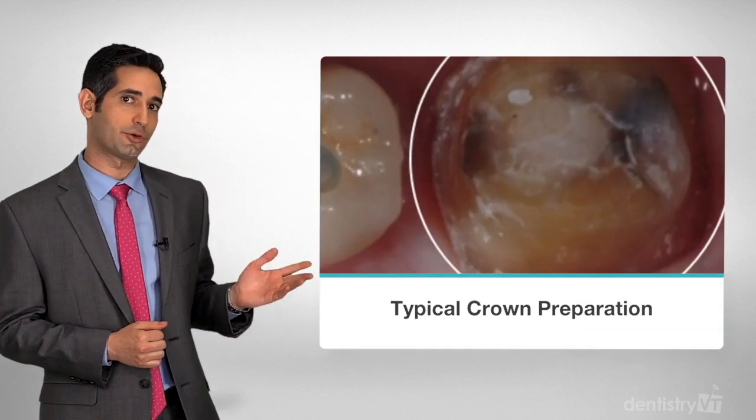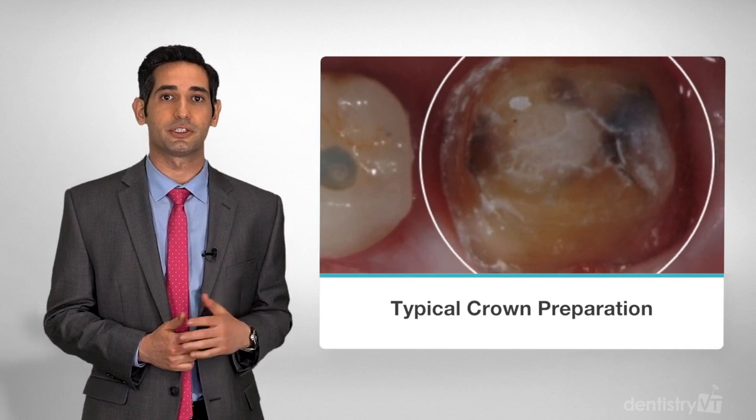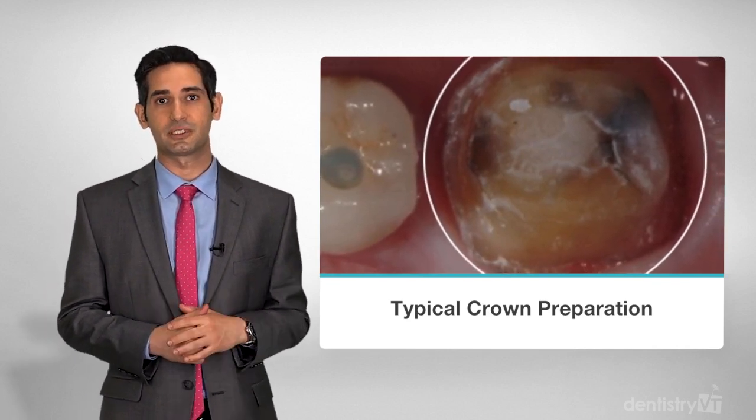Take a look at a traditional crown preparation. 75% of the tooth is removed in order to place a restoration, and this complicates the long-term success for this tooth.